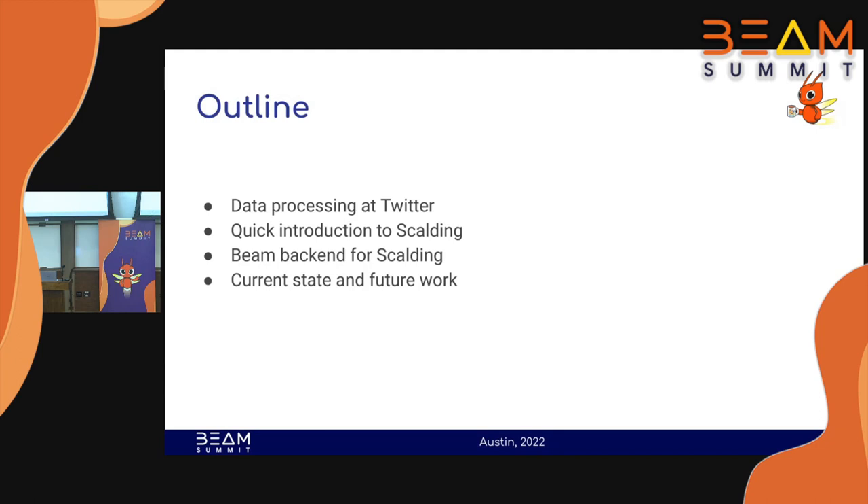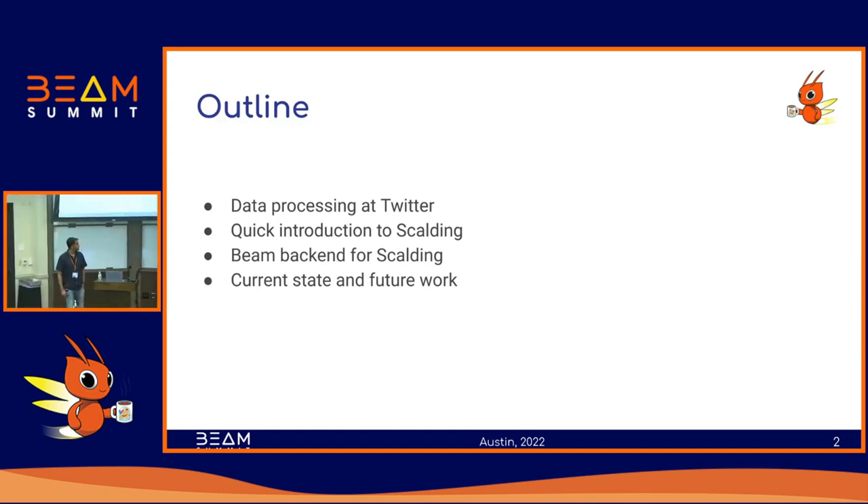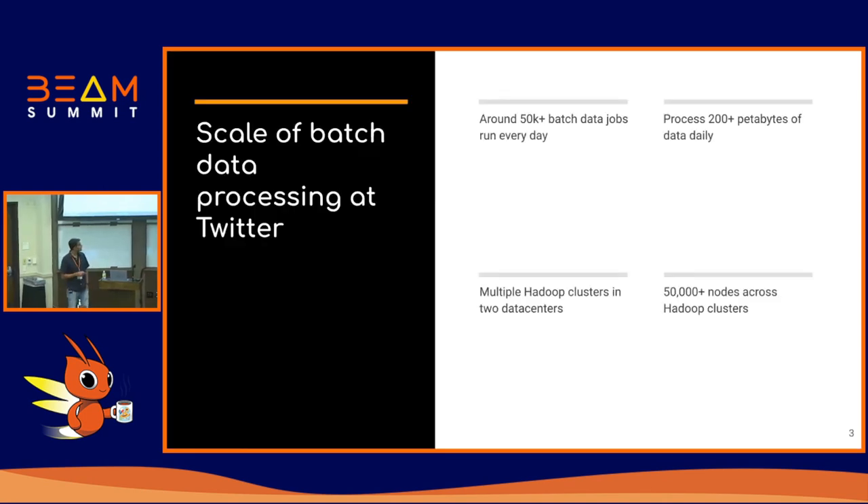Then I'll do a quick introduction to Scalding, which is a framework for batch data processing that was originally implemented at Twitter about 10 years ago and is widely used at Twitter even today. Then I'll talk about this Beam backend for Scalding — Scalding has the option to plug in different backends and we've been working on a Beam backend. That is the bulk of this talk. And finally I'll talk about the current and future state of this particular backend.